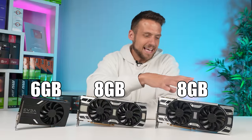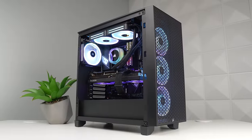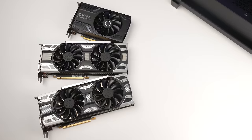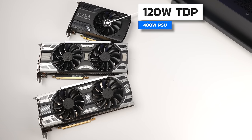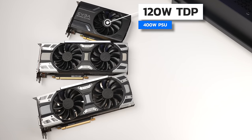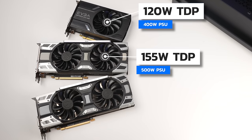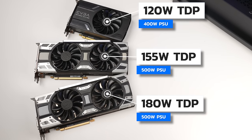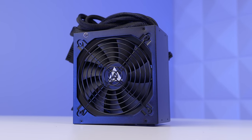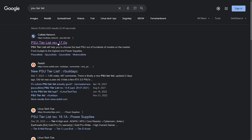The GTX 1080 also has eight gigabytes but with GDDR5X, which is a bit faster. Six gigabyte, eight gigabyte, eight gigabyte — that's all you really need to know. In terms of power draw: the GTX 1060 has a TDP of 120 watts with a recommended 400 watt PSU; the GTX 1070 is 155 watts with a 500 watt recommendation; and the GTX 1080 is 180 watts, also recommending 500 watts. For all three cards, pairing them with a tier C power supply is perfectly fine — just Google PSU tier list to find it.